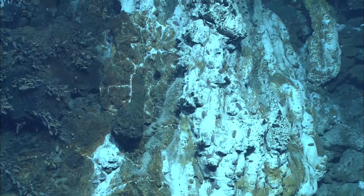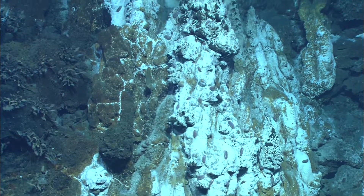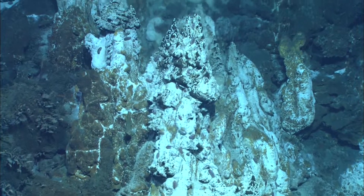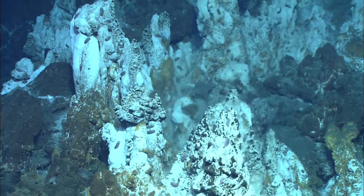This is our first waypoint where we expected the chimneys to be, and we're seeing a lot more hydrothermal activity and more chimneys here. We're actually headed to the west now.